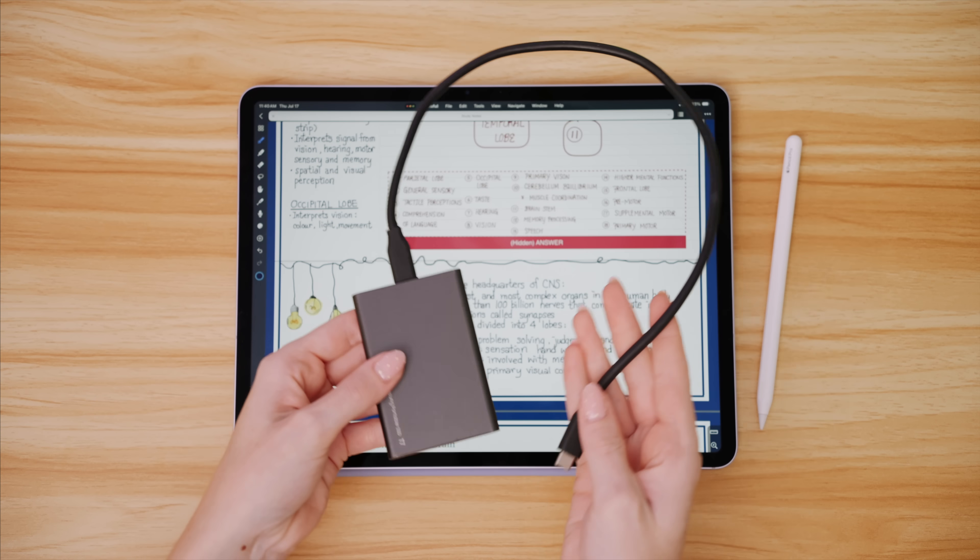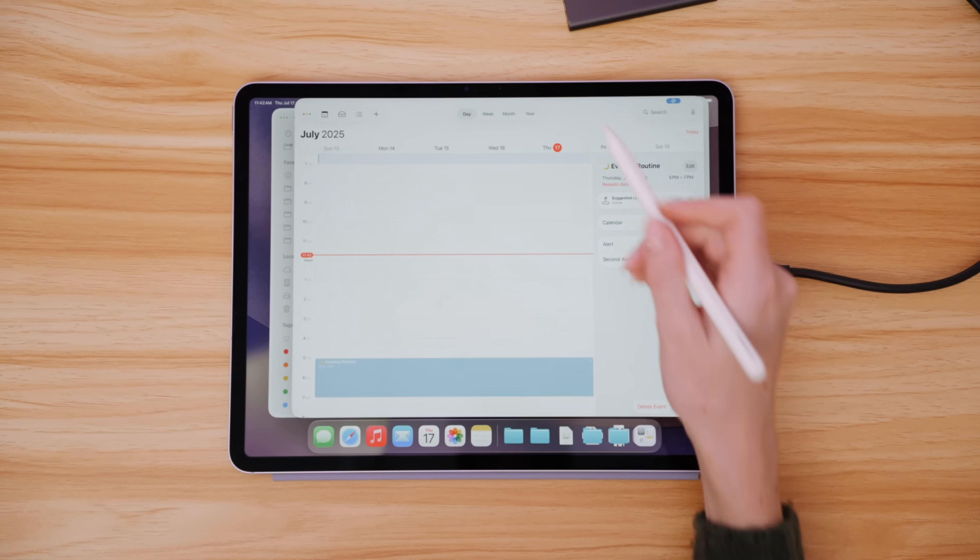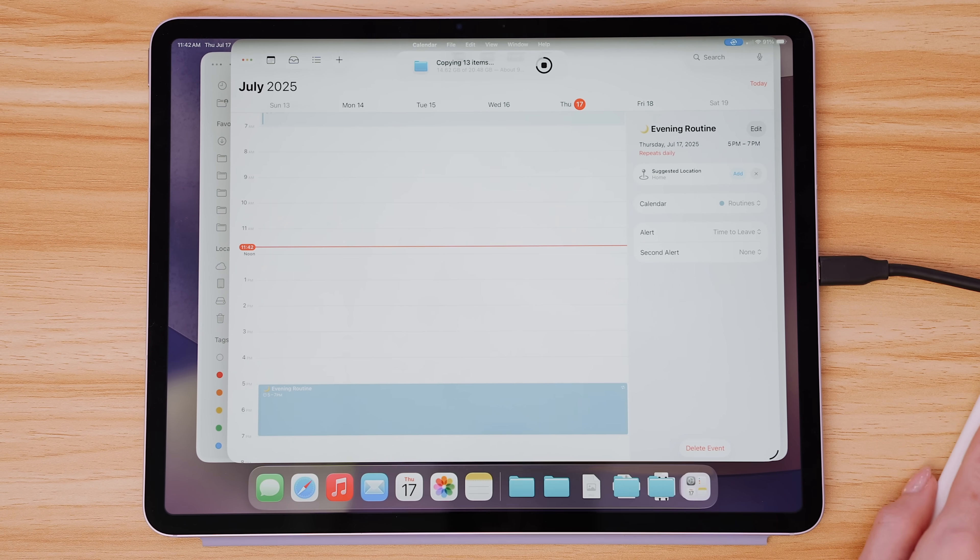Support for background tasks with iPadOS 26 is one of the things that will help me get so much more work done on my iPad without needing to move to my Mac. With background tasks, you can run tasks in the background as a live activity. So if I'm moving large video files over, I don't have to keep the Files app open and wait — I can jump into another app to work. I move files a lot between my SSD and the Files app, so background tasks was very much needed. Big plus for iPad multitasking and productivity.